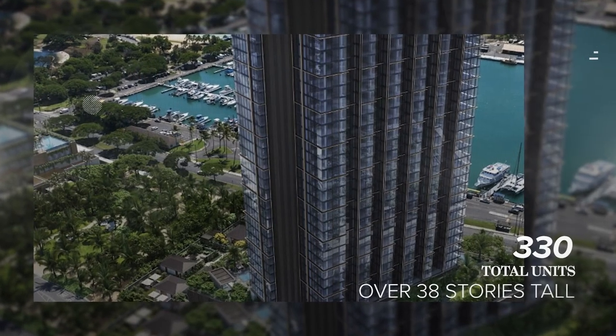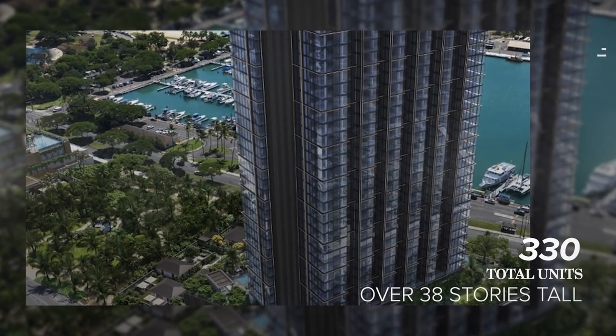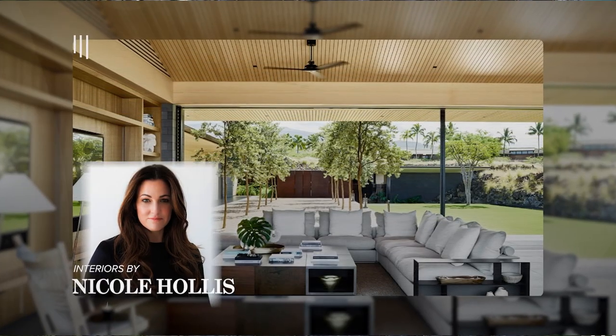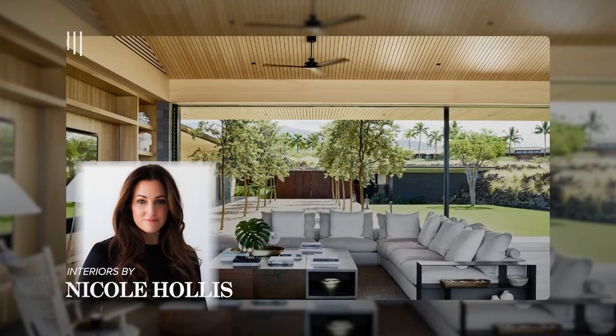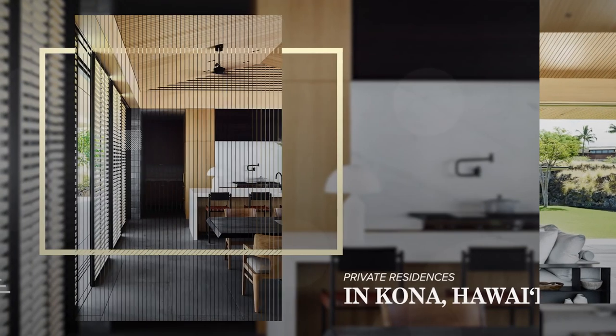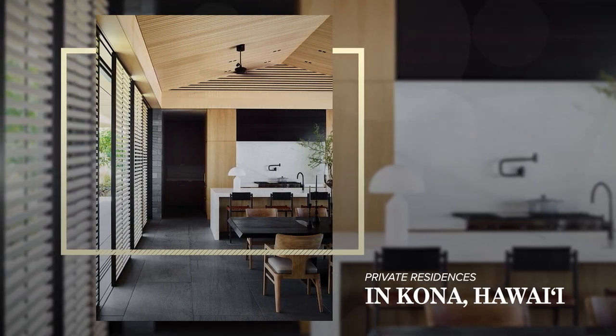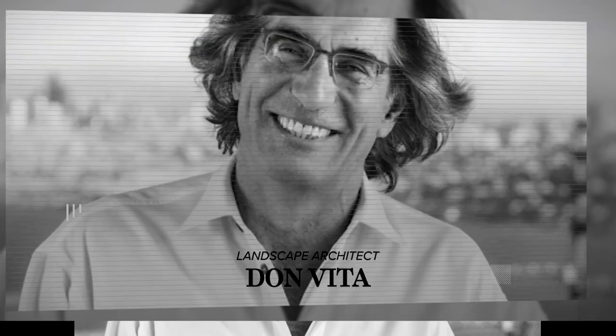This project, announced in the fall of 2022, will feature 330 units and stand over 38 stories tall. The interiors are by Nicole Hollis, who has done some really amazing work in her career. The architect is Ben Wrigley, who has teamed up once again with Don Vida, the landscape architect.